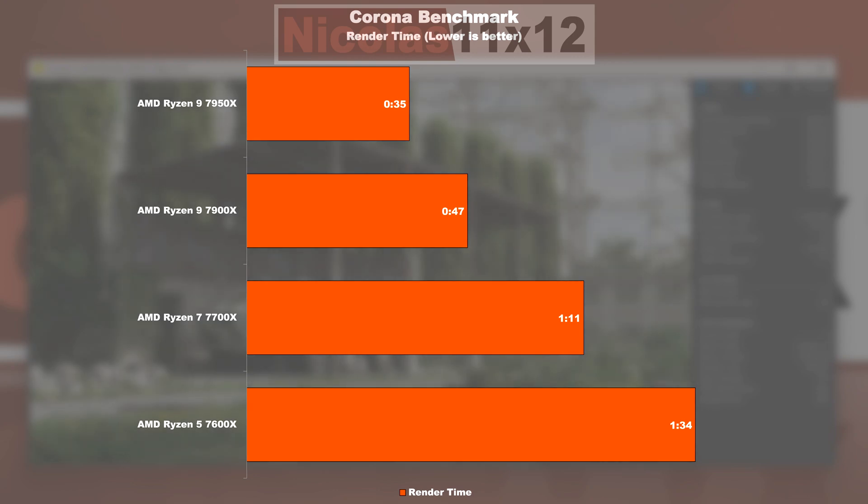The Corona benchmark shows we lose quite some time with the 7600X and 7700X when it comes to rendering — and if applied to longer rendering projects, things add up. Even here, the 7950X is not all that much faster than the 7900X, at least not by as much as we'd hope for.